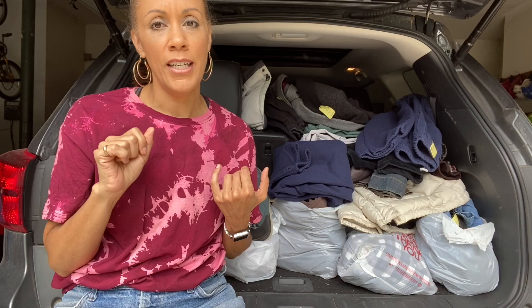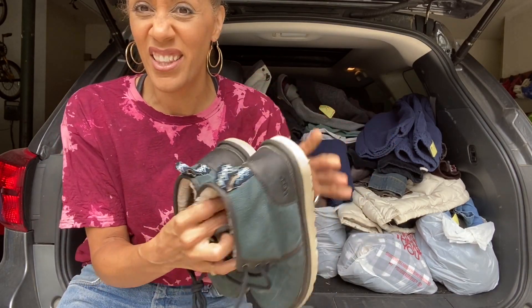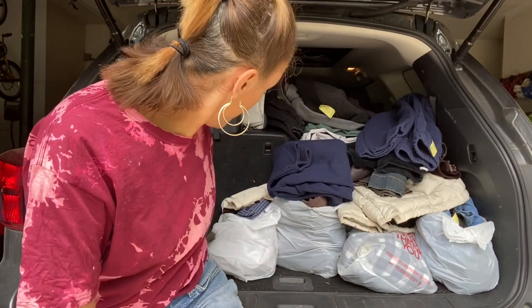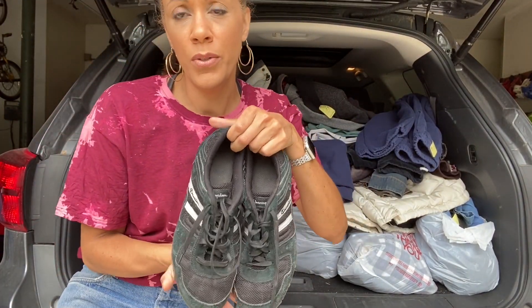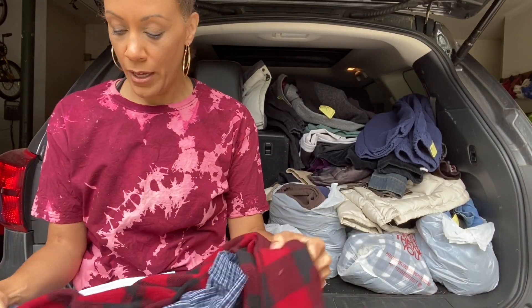Reminder: everything with a yellow tag was a dollar, others were 50% off, and shoes were $1.99. I think I only got one thing that wasn't on sale. First up, some blue Uggs — they're a mess right now but the heels are in really good condition, the suede just needs to be cleaned, and the inside is really clean too. $1.99 for men's Uggs. I also got some Champion shoes — they look a little grungy but are really clean on the inside, and I'm going to keep these myself.